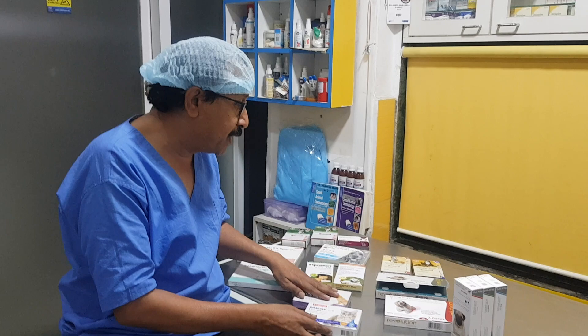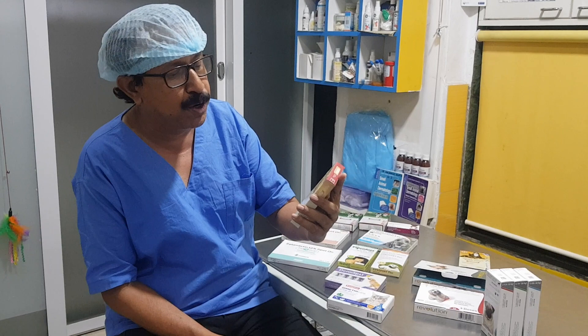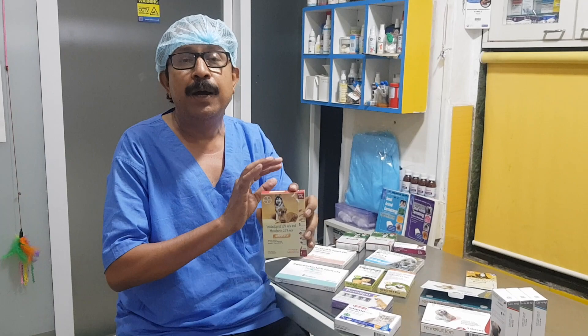What I recommend is Advocate. It has imidacloprid 10% and moxidectin 2.5%. It takes care of fleas, larvae, whipworms, hookworms, roundworms, heartworms — everything. My dear friends, this one is the best. Though it is a little expensive, it takes care of everything and is not harmful for dogs.